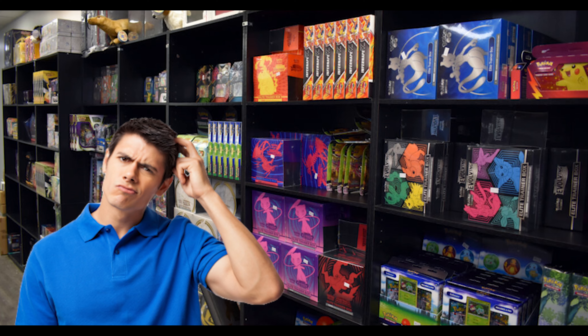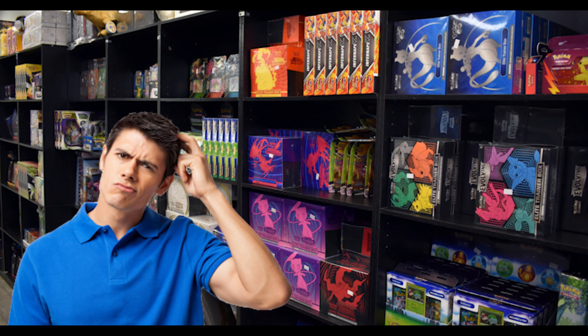With that said, there's been a lot of sealed product and different types of products coming out this year, and it's hard to know which ones are the best to grab — whether you want to sell them down the line or open them. It's always a gamble, but that's why I created this list to give my opinion on the best products of 2023, a mix of English and Japanese.